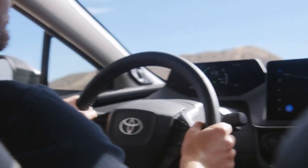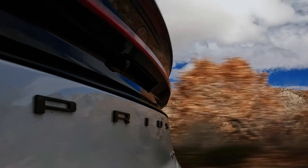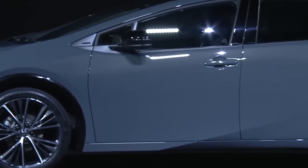What do you guys think about this? Let me know in the comment section below. Toyota will have the 2023 Prius at dealers across the US next month. We will keep you updated, so subscribe to our channel. Thanks for watching, peace out!